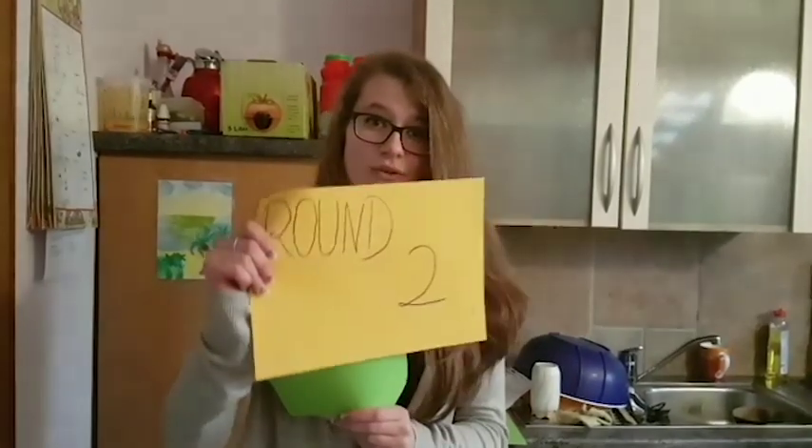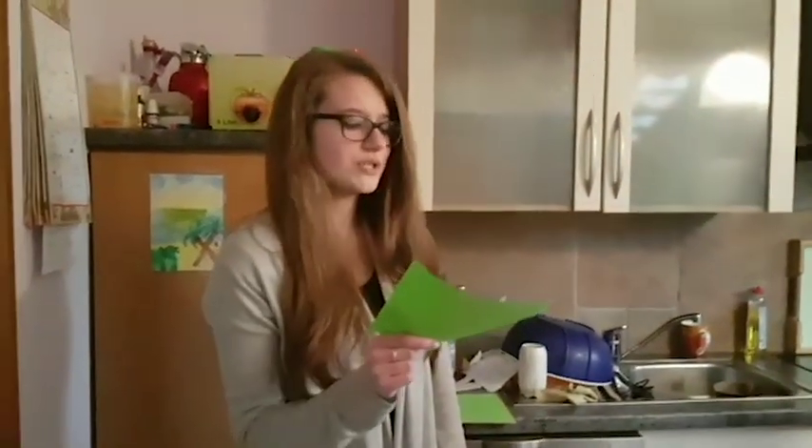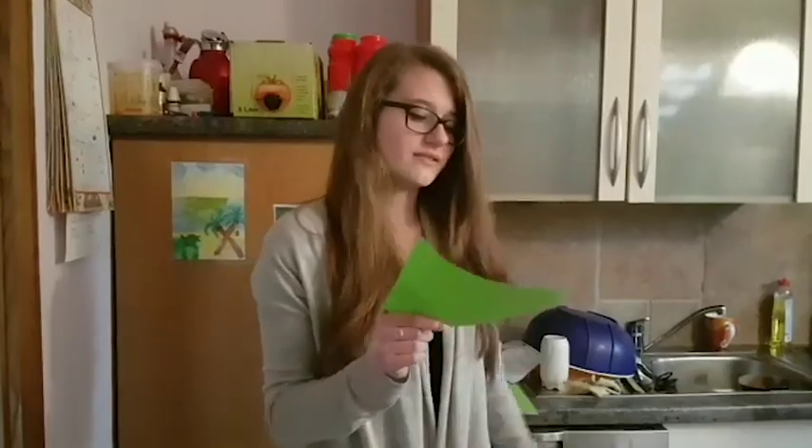Our next container is the yellow one. Luca starts this time — round two! Plastic. Foam material. Metal. Composite box. Styrofoam. Cassandra is out of words, so Luca wins this time.